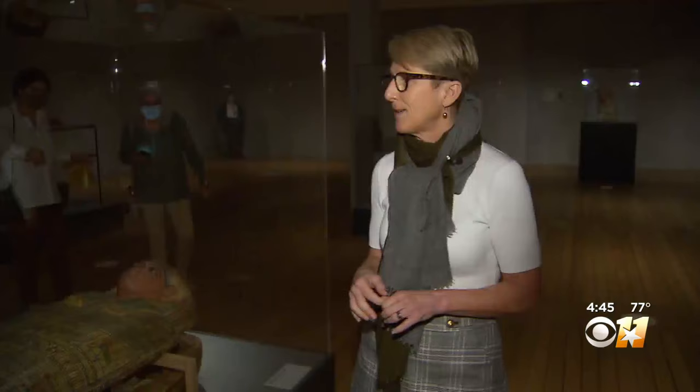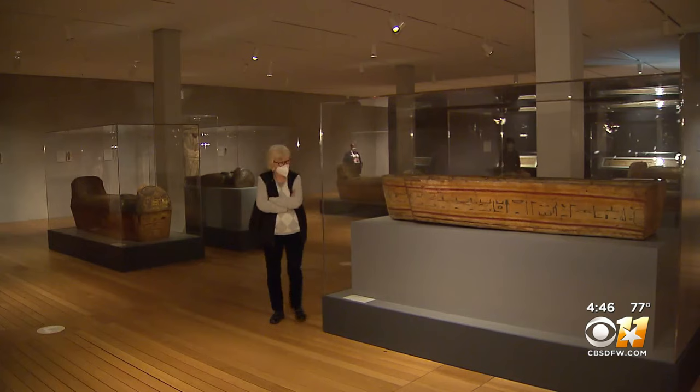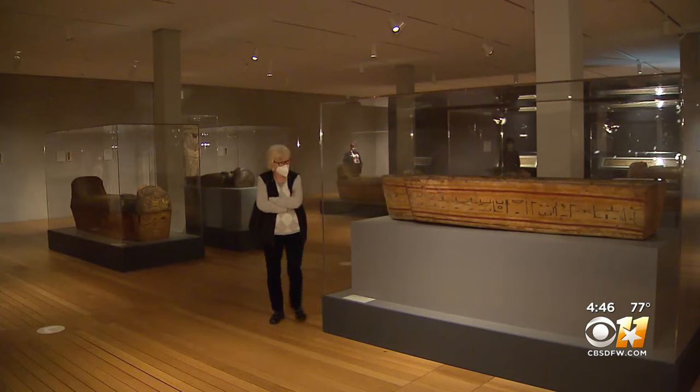I think there is something here for everyone — not only stepping back in time to visit ancient Egypt, but also visiting Italy and the Museo Egizio. The exhibit will be on display through March 14th, including a virtual tour on the Kimbell's website.